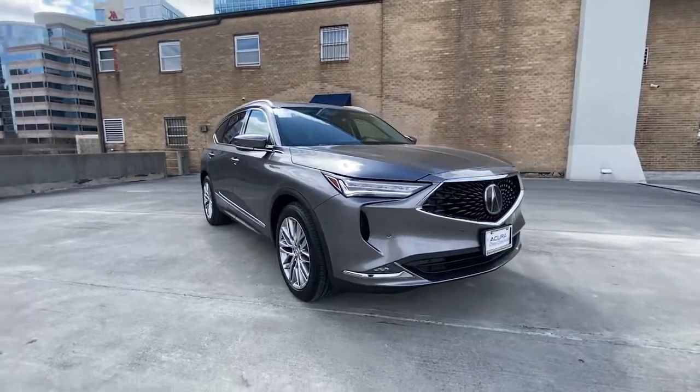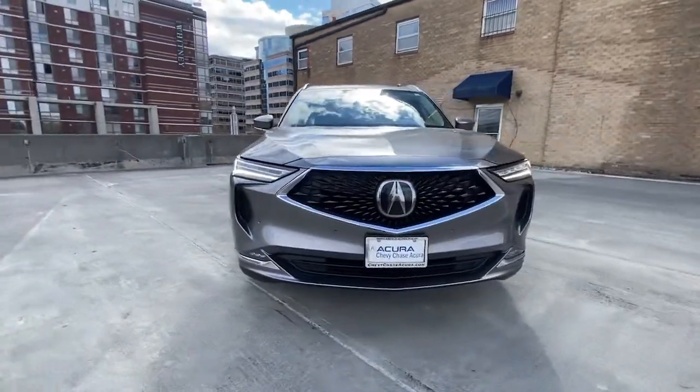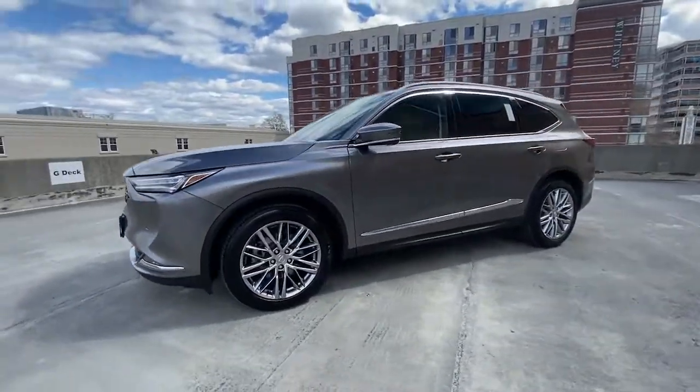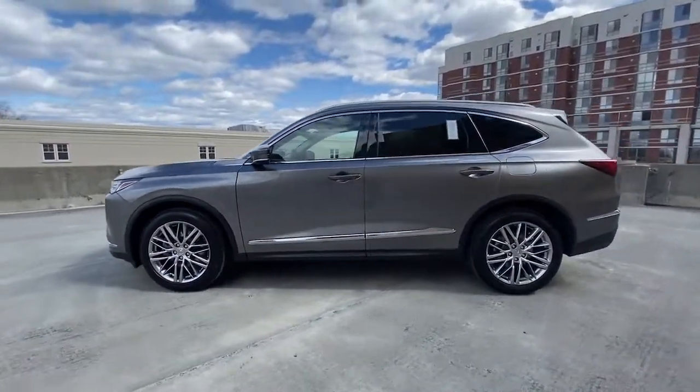Picture yourself in the 2022 Acura MDX. With less than 15,000 miles on the odometer, this vehicle stands out from the rest.